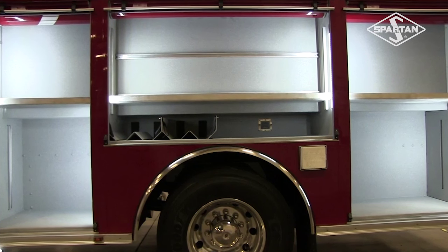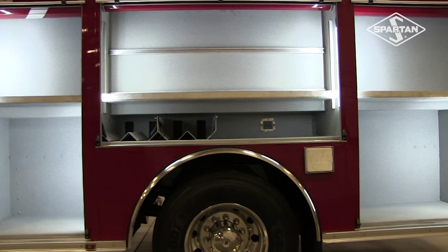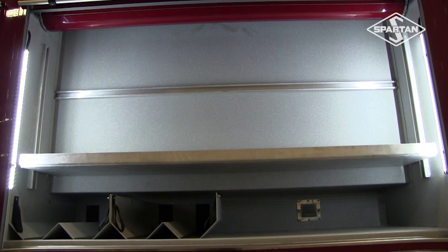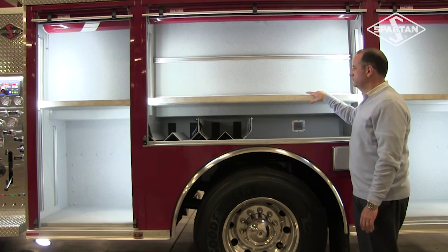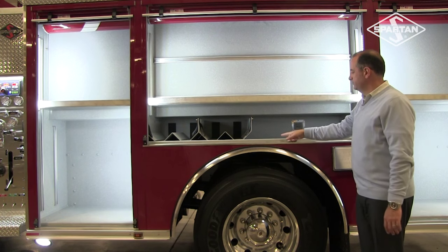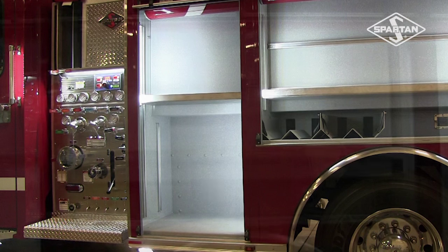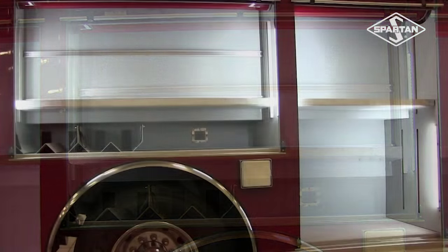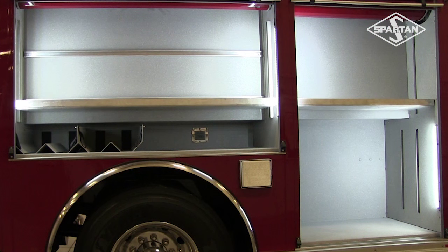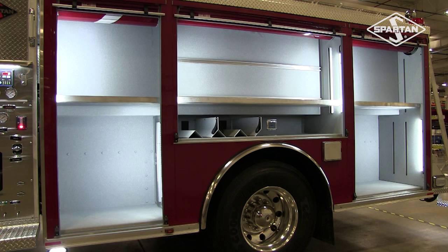All the compartments both right and left side are full height with split depth storage. There's twelve and a half inches of depth in the upper areas and 26 inches of depth in the lower. This provides more usable compartment space on both sides of the apparatus. The L1 compartment is over 29 inches wide. The L2 compartment is over 65 inches wide. The L3 compartment is over 41 inches wide. These dimensions apply to both the right and left side of the apparatus.